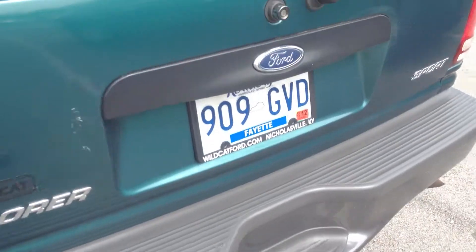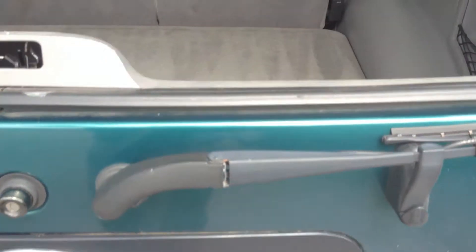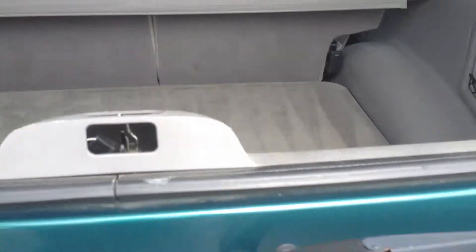Good tires. Quick look at the back — it's all taken care of very well back there. Still has the cargo shade, no stains.